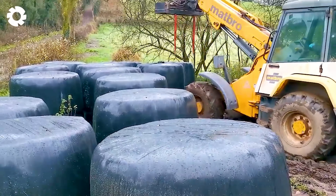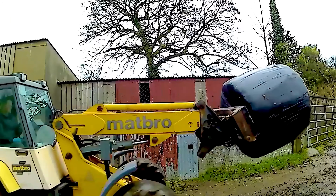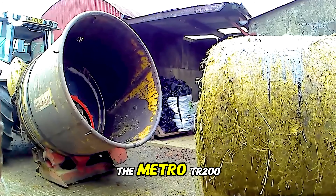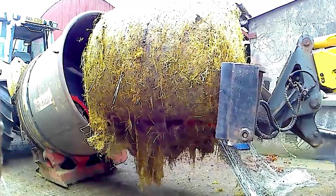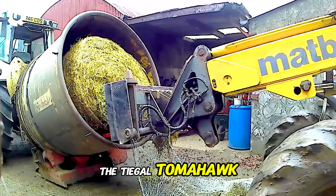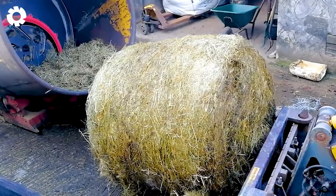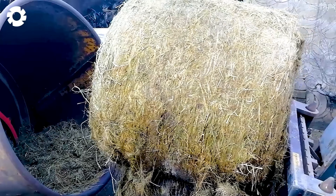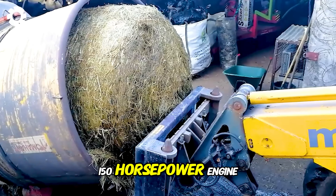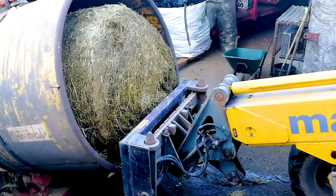To optimize the farming process, modern machinery is used effectively at the farm. The Matbro TR200 with its powerful 115 horsepower engine is used to load bales into the Teagle Tomahawk 4040 mixer. After that, the MF6170 with a 150 horsepower engine transports the feed for dairy cows, helping to improve productivity and efficiency.